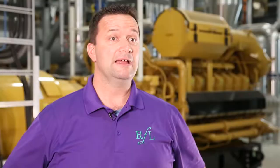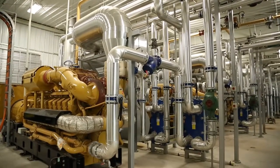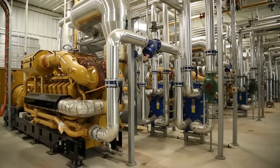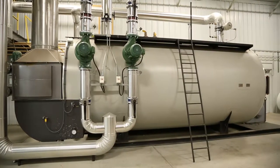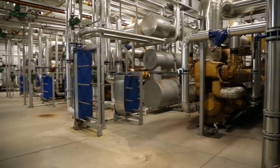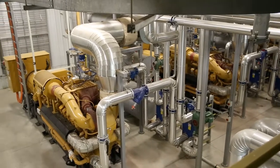This boiler and generator room houses four natural gas cogeneration units which produce energy for Rosa Flora to grow cut flowers. The energy we use primarily is in the form of electricity and heat. We're also able to extract carbon dioxide from the cogeneration and boiler units to feed the cut flowers for improved production and quality. In the event that Rosa Flora produces more electrical generation than we consume on site, we are grid connected and able to deliver that excess electrical power to the Ontario grid.